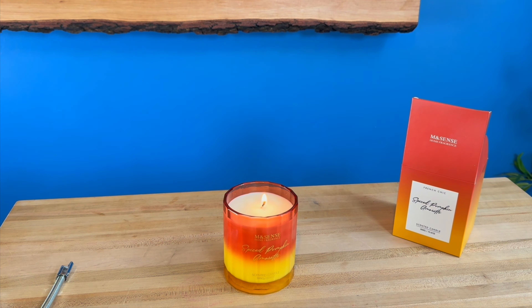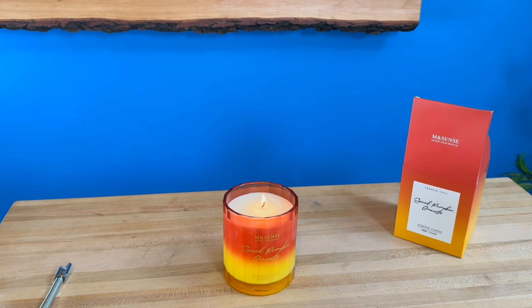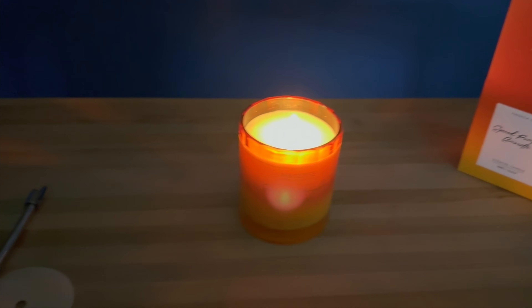I'm actually going to turn off the lights so that way we can see how the glass looks with that right behind it. All right, here is the candle in the dark.